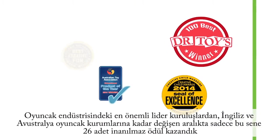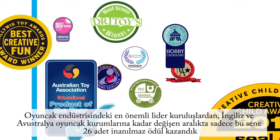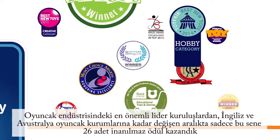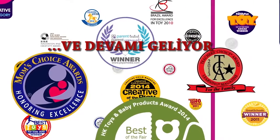This year alone we have won an incredible 26 awards, ranging from respected leaders in the toy industry to the British and Australian Toy Association. And they just keep on coming.